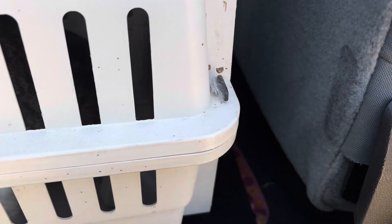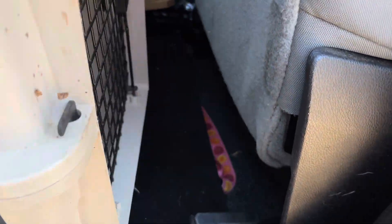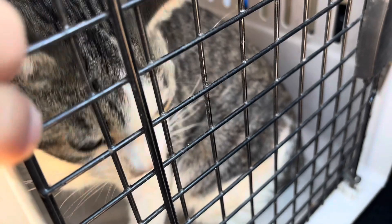Poor Miss Daisy gets motion sickness in the car. She's not very happy. It'll be fast.